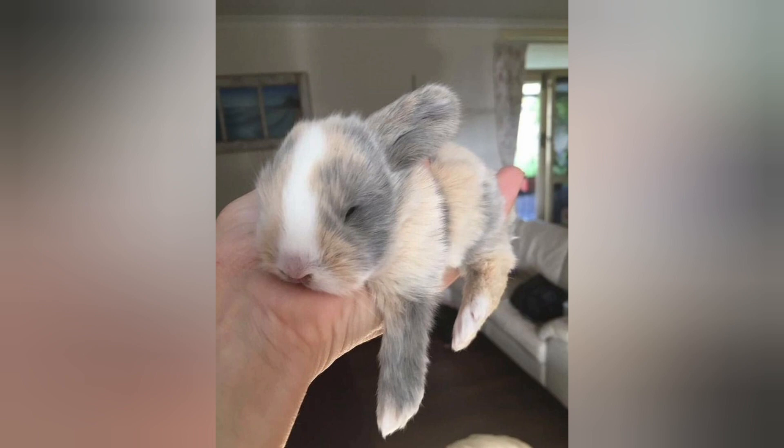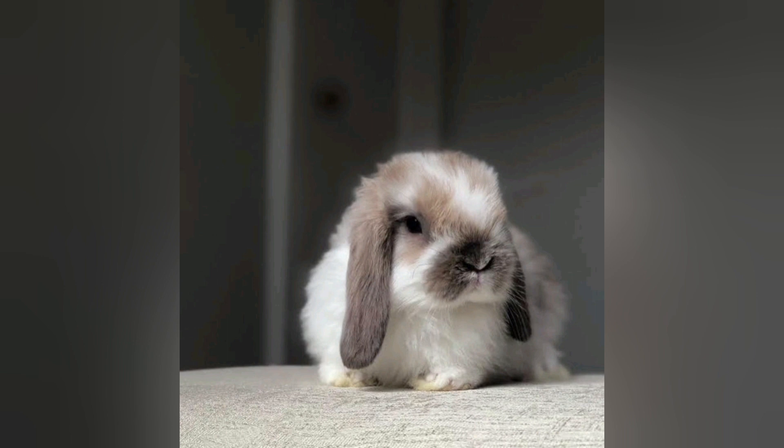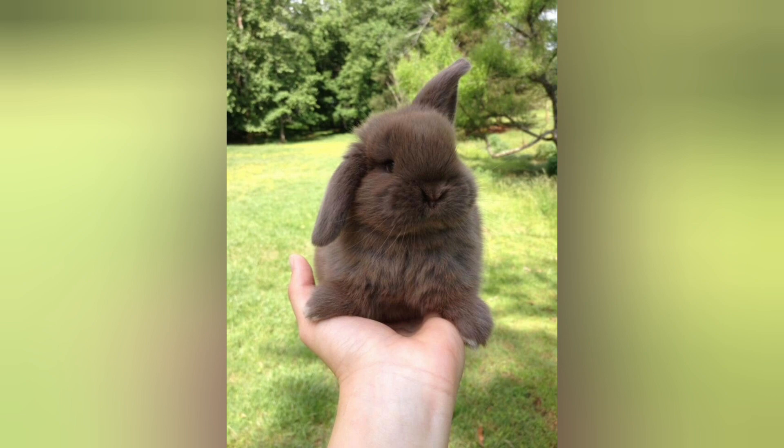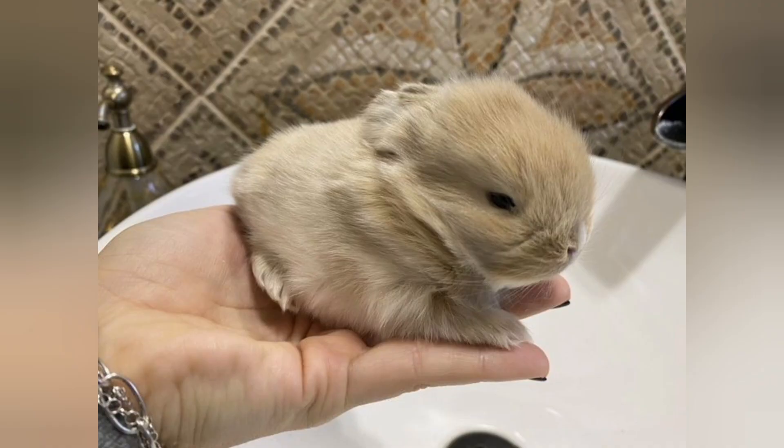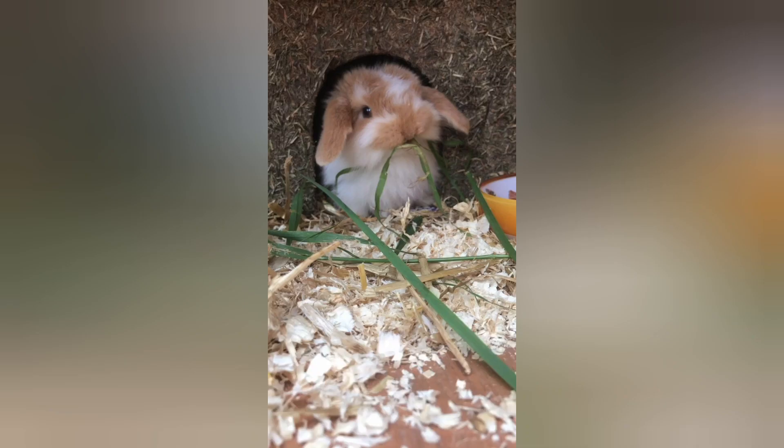Regular grooming is also important to keep mini lop rabbits looking their best. Brush their fur weekly to remove loose hair and prevent matting, and trim their nails as needed to prevent overgrowth and discomfort. Additionally, schedule annual check-ups with a veterinarian experienced with rabbit care to monitor their health and address any potential issues.